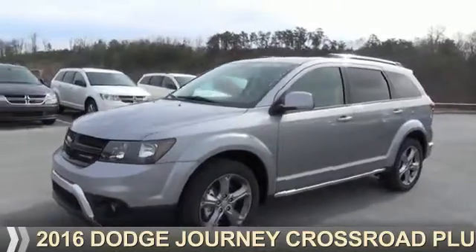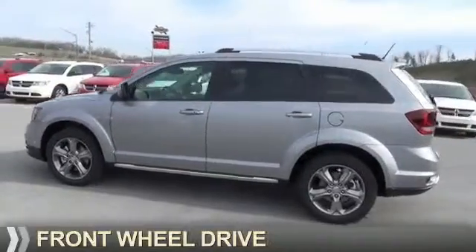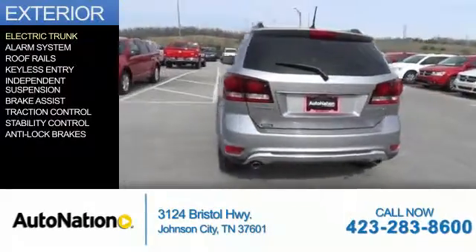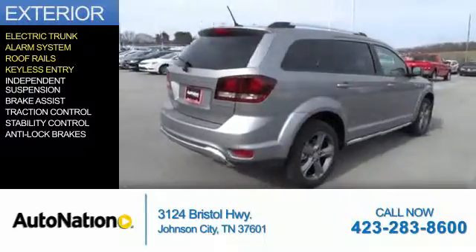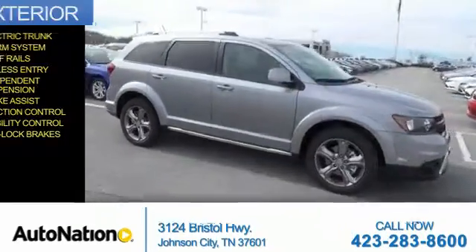Presenting the 2016 Dodge Journey — grab life by the horns. It's powered by front wheel drive and a 3.6-liter six-cylinder engine. Features include an electric trunk, alarm system, roof rails, keyless entry, independent suspension, brake assist, traction control, stability control, and anti-lock brakes.